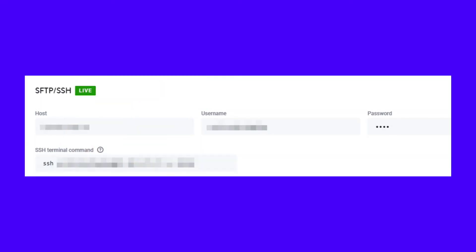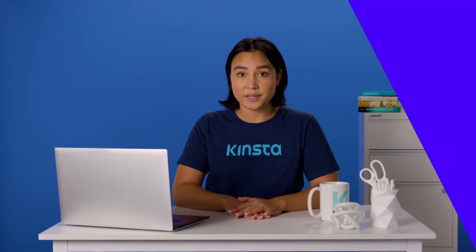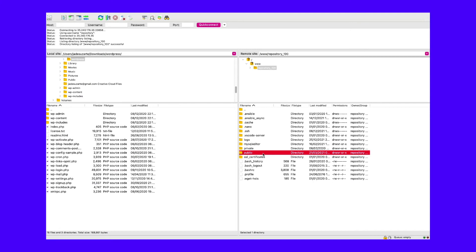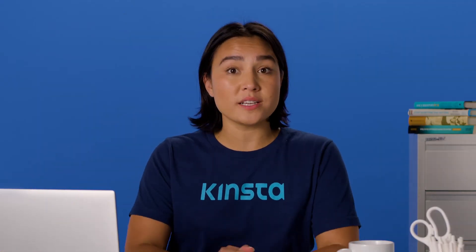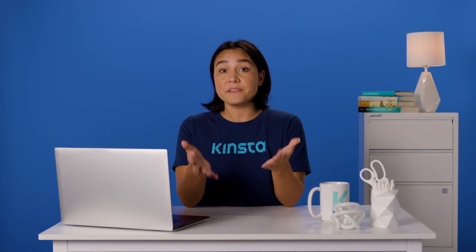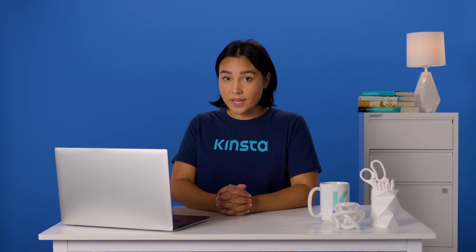Your web host should provide you with a set of credentials that you can use to connect to your website via FTP or SFTP. Using those credentials, you'll be able to connect with your server and find your WordPress root directory. In many cases, that directory is called public. Go ahead and copy or download the folder in its entirety. The download might take a while, as most WordPress websites include hundreds or thousands of files. Once the backup finishes, we recommend that you rename that folder to the backup date and then store it in a safe location.